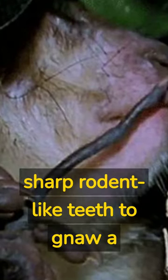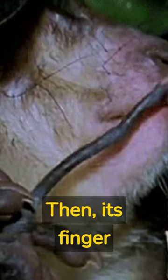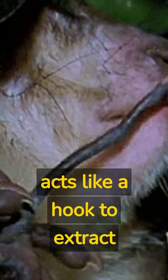Once the aye-aye locates a cavity, it uses its sharp rodent-like teeth to gnaw a hole into the bark or wood, creating an opening. Then its finger acts like a hook to extract the insects.